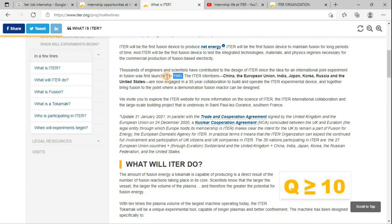ITER was first launched in 1985, and there are so many ITER members such as China, the European Union, India, Japan, Korea, Russia, and the United States.